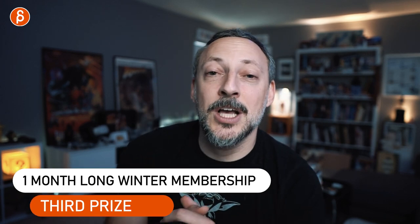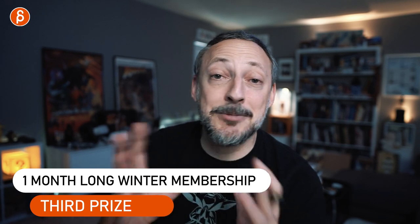Third prize also gets you one month of the Long Winter membership for all their rigs. Now if you're wondering what this is — at the end of every semester at the academy, it's actually a mandatory assignment where we pick a subject and a certain theme. I'm putting a link in the description to all the previous contests, the themes, and what people animated so you can get an overview.